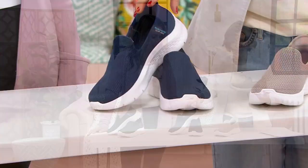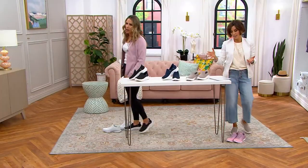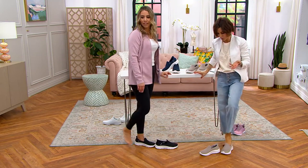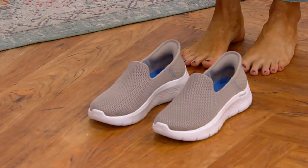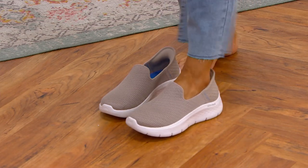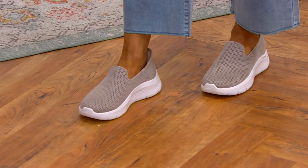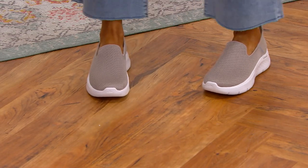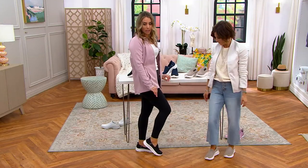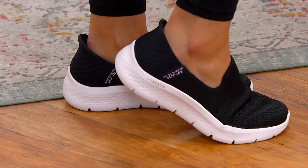Whether you prefer a mule or a backless shoe, this goes on the way a backless shoe would, but with more cushion and support. No sitting down, no bungee cord, no bending over — just slip into the shoe. You can touch the back and you don't crush it. You might worry you'll slip back out, but no — because of that exclusive Skechers heel pillow, you stay nice and secure.